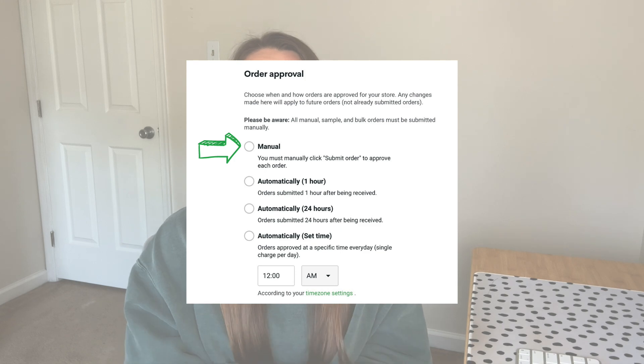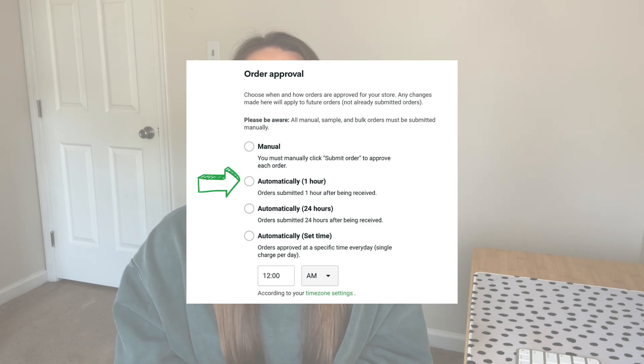The next setting to look at is order approval. This is when you've made a sale, you receive orders on Printify, and then you need to send them to production. You can do this manually by logging in and submitting orders, or you can have this done automatically. Options include automatically after one hour, after 24 hours, or — my personal favorite — automatically at a set time. This gives you a specific time each day when orders go through, so you can check and confirm everything that's synced over, which is a great best practice especially for beginners.